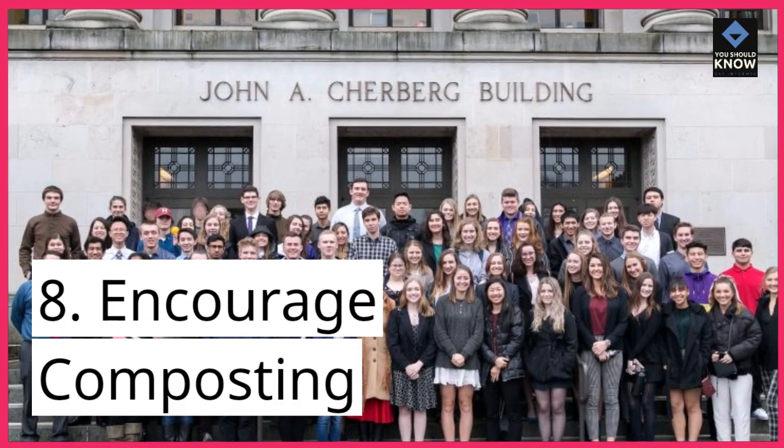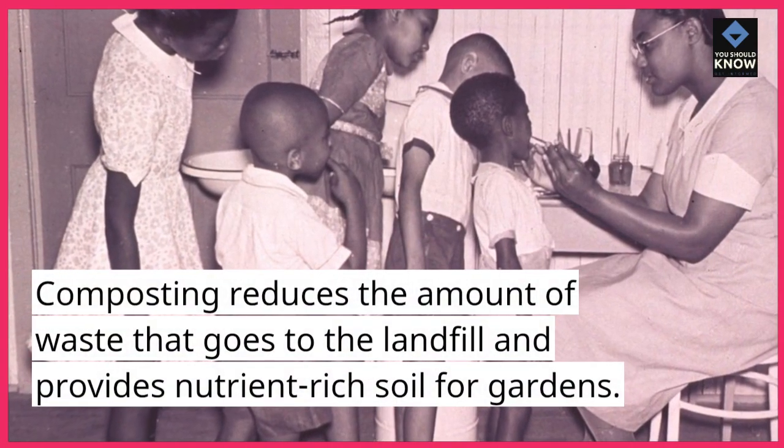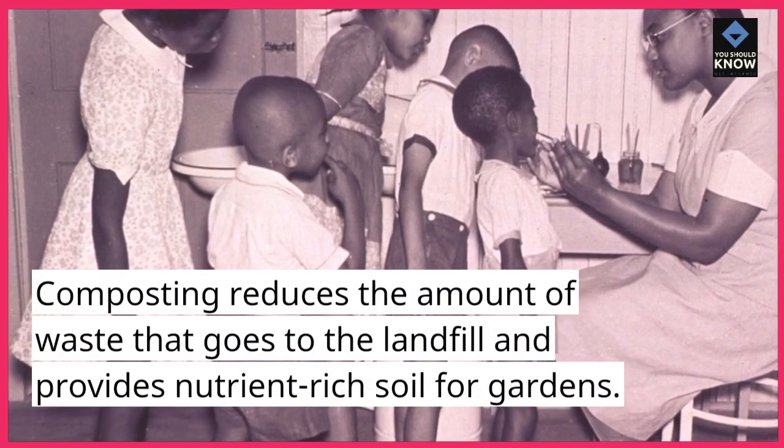8. Encourage composting. Composting reduces the amount of waste that goes to the landfill and provides nutrient-rich soil for gardens.